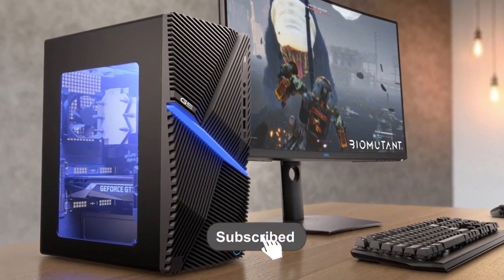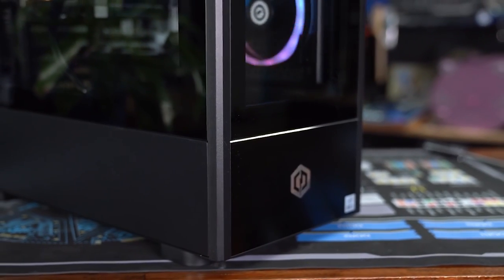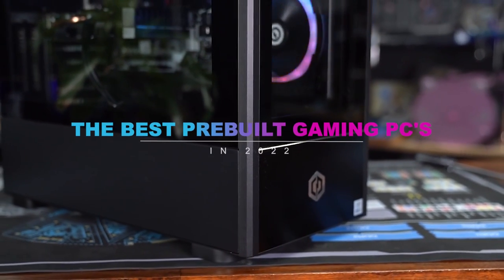What's up guys? Welcome back to the channel! Go ahead and like, subscribe and ring the bell before we dive into the best pre-built gaming PCs of 2022.